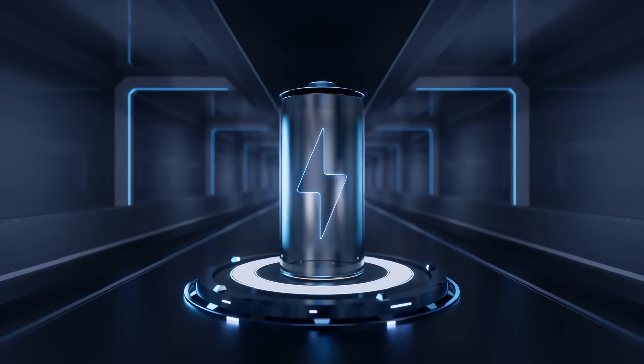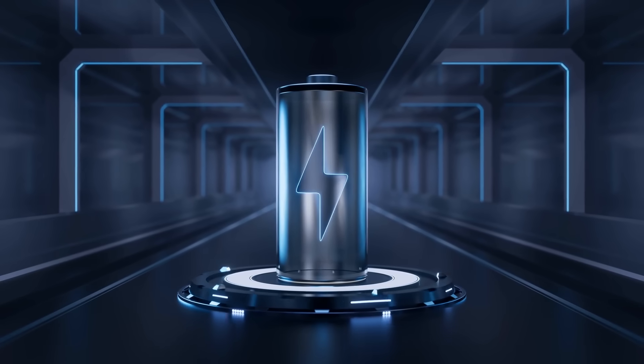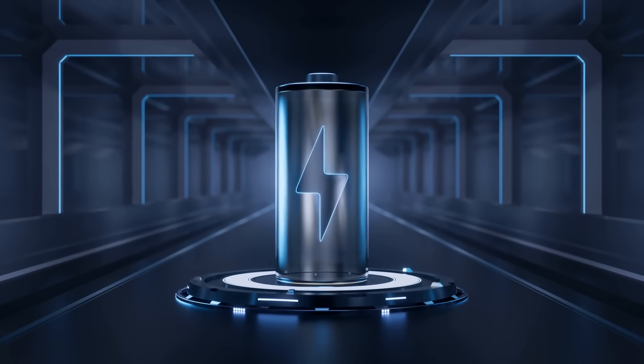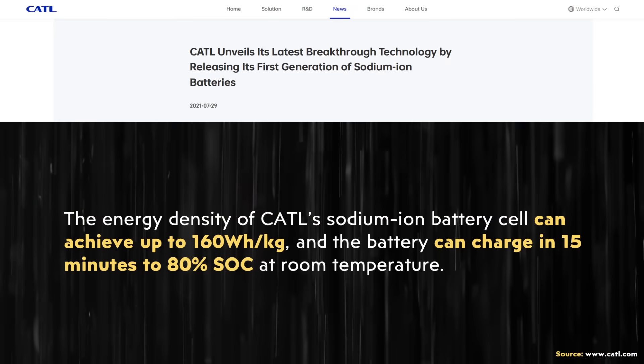Beyond cold-weather performance, there's also a safety benefit because sodium-ion batteries are generally considered to be safer than lithium-ion batteries, since sodium as an element is less reactive than lithium. It also looks like sodium-ion batteries have potential to be charged faster than lithium-ion batteries, because CATL claims their batteries can be charged to 80% in 15 minutes.